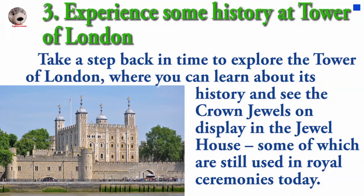Take a step back in time to explore the Tower of London, where you can learn about its history and see the Crown Jewels on display in the Jewel House, some of which are still used in royal ceremonies today.